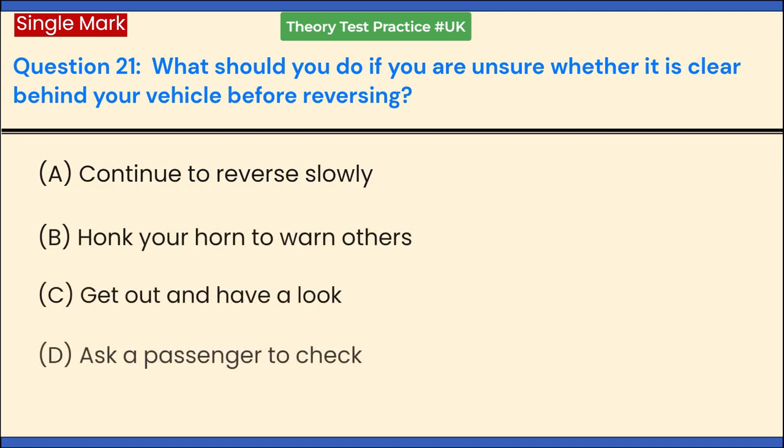What should you do if you are unsure whether it is clear behind your vehicle before reversing? a. Continue to reverse slowly. b. Honk your horn to warn others. c. Get out and have a look. d. Ask a passenger to check. Answer: c. Get out and have a look.